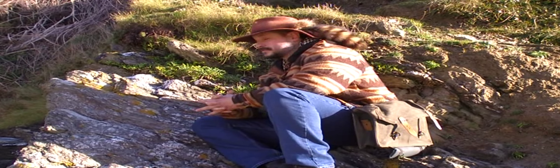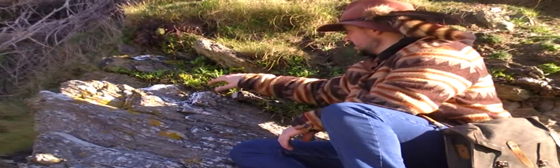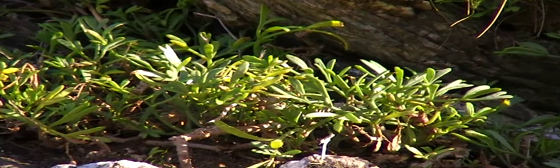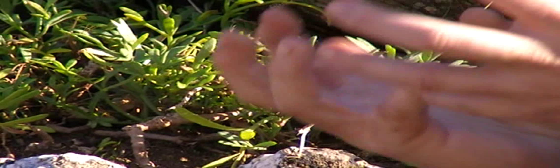It's December in Cornwall and what we've got here is a lovely coastal green that's available all year round. This is rock samphire. It's a member of the carrot family and is an umbellifer, which means when it flowers the flowers come out in big umbels.